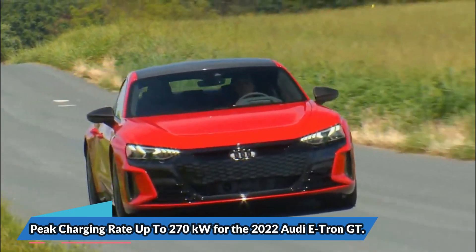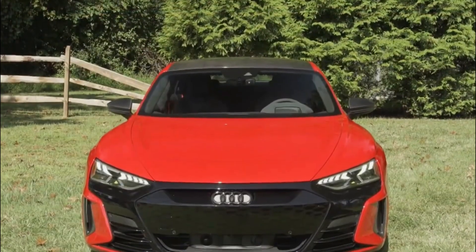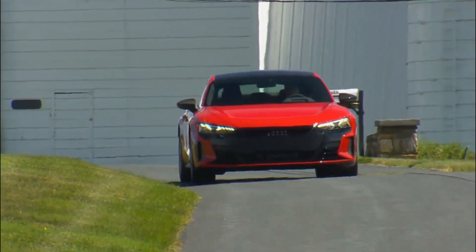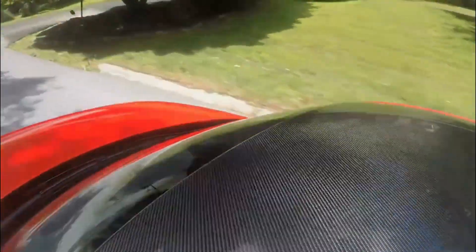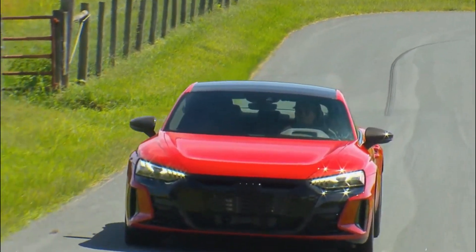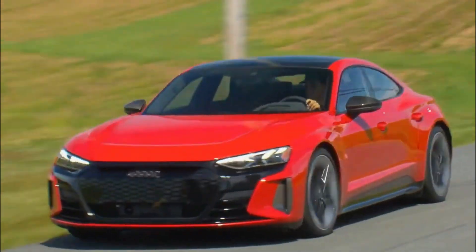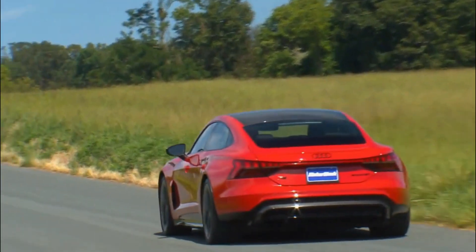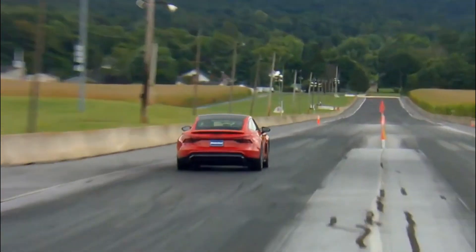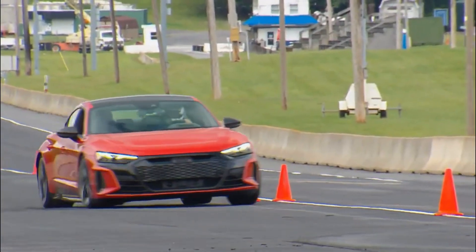The 2022 Audi e-tron GT also achieves a peak charging rate of up to 270 kilowatts. Audi's version of the Taycan platform is tied with the Porsche for second place in a two-way race. While the Taycan offers a variety of battery and motor configurations, the e-tron GT is limited to the larger 93.4 kilowatt-hours battery pack and a dual-motor all-wheel drive system. According to our testing, the Audi can charge at a maximum of 270 kilowatts and travel up to 238 miles on a single charge.